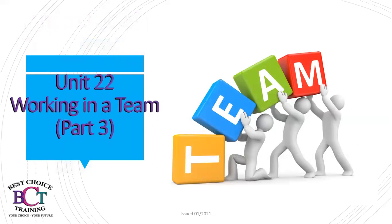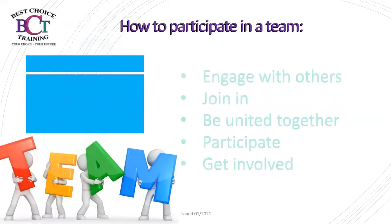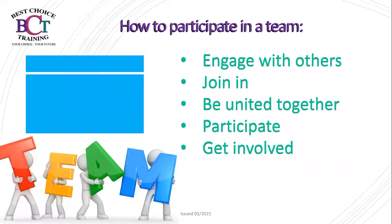We are working on Unit 22: Working in a Team, part three — how to participate in a team. Often in a team, we need to make sure that we are engaging with others. It may seem daunting, but we need to join in and also be a united front together. Make sure that you are participating and getting involved, because as part of a team, everyone needs to get involved.